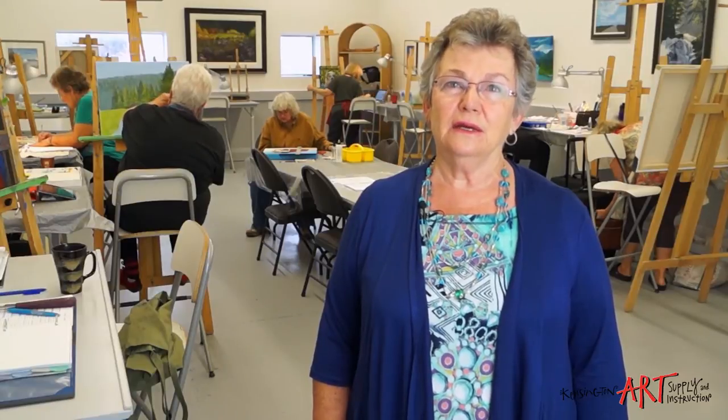I'm Nancy Lynn Hughes. I'm the studio director here at Kensington Art Supply and Instruction. I've been teaching for over 30 years and painting for over 30 years, and I'm very passionate about what I do. Our friendly and knowledgeable staff have also been chosen for their passion for art and for their ability to share their knowledge and expertise with others.